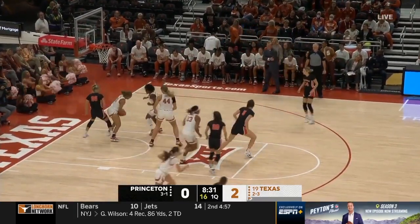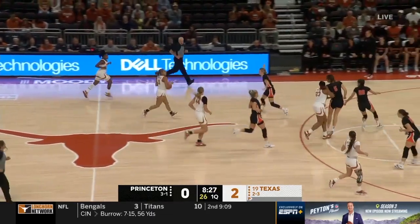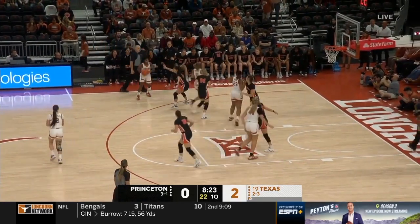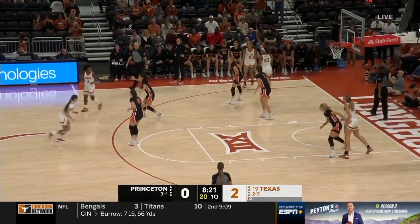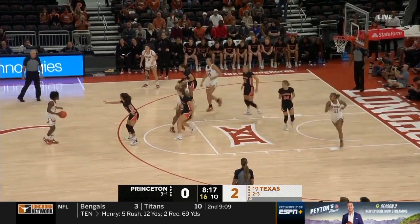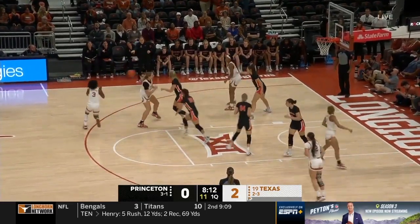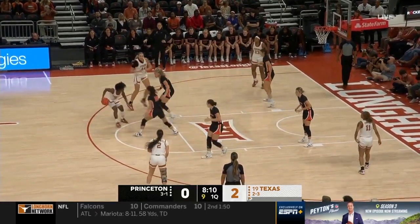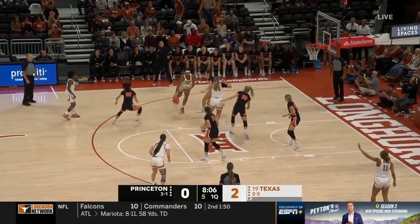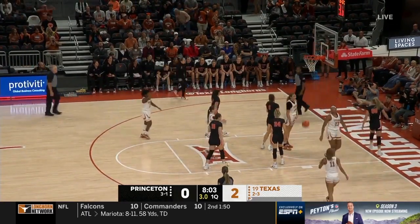Kaitlin Chen, the Tigers' leading scorer, misses high off the glass. Sonia Morris, the transfer from DePaul, is leading the Longhorns in scoring this year at just under 13 points per game. Harmon scoping out the defense. Taylor Jones is off to a tremendous start in her first year with the Longhorns. Shot clock under 10 — Moore in the corner, driving into the paint, throws one up — and one!